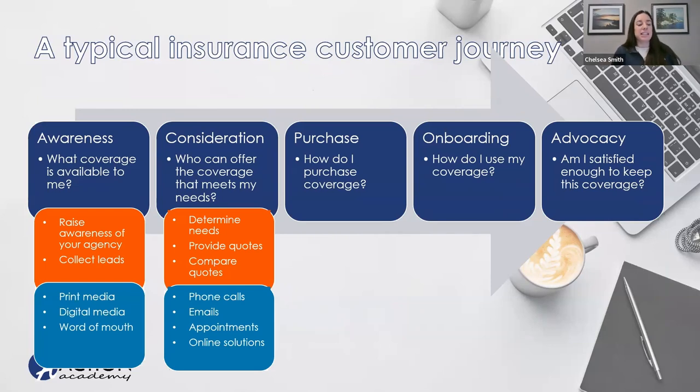In the awareness stage, our point is to raise awareness and collect leads — cast a big net, do something that applies to many. The obvious approach is to put out print and digital ads. If you're a seasoned and established agent, you'll have word of mouth working for you as well. But if you're a newer agent, particularly focus on print and digital media, using draft ads provided by your carrier or making your own depending on how detailed you want that ad to be.